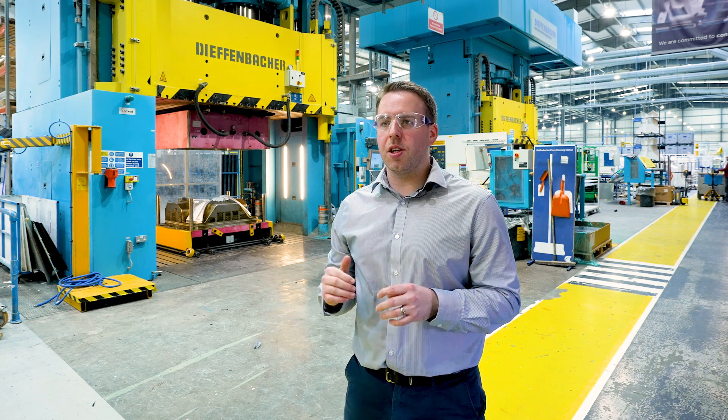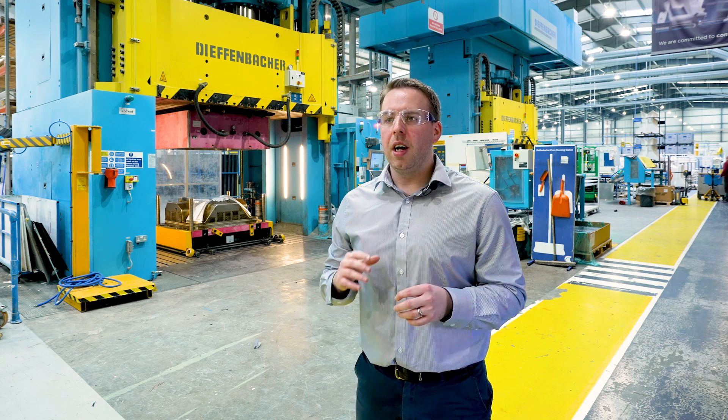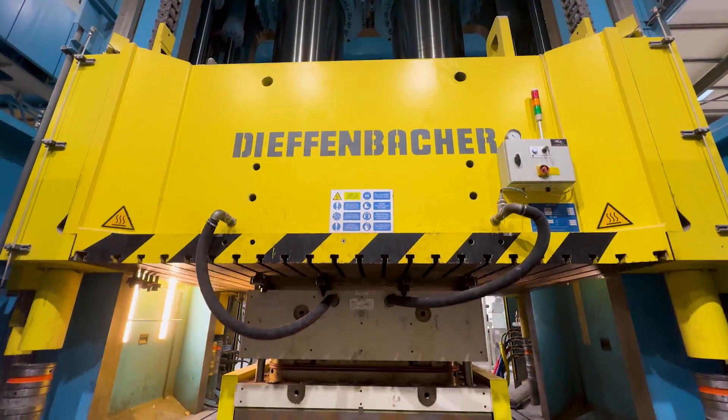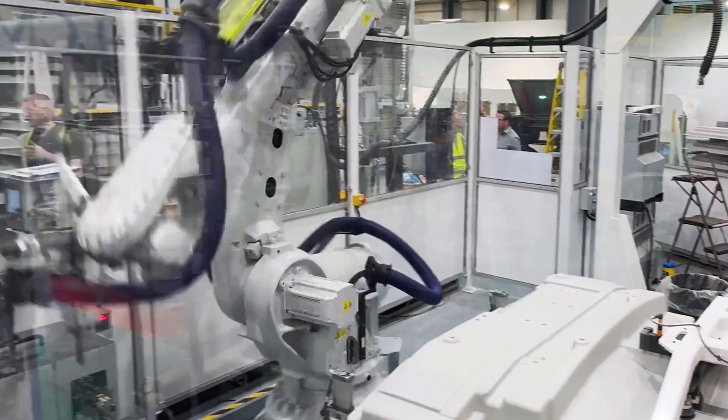We have a unique capability in that the footprint of the press itself allows us to cater for quite a wide variety of parts, and we manufacture parts within all industries, not just aerospace.